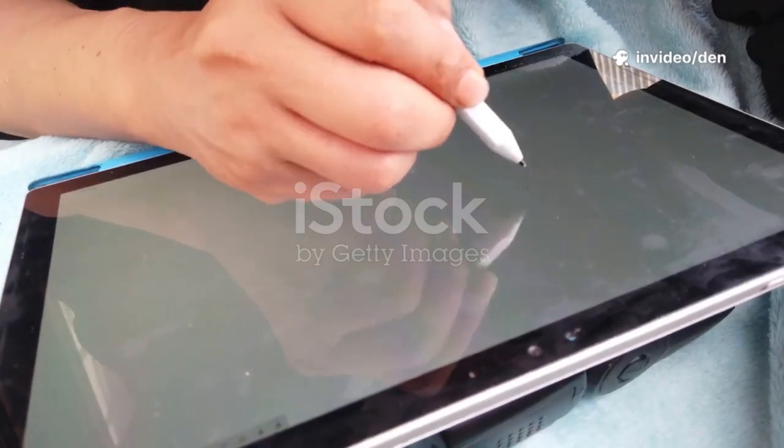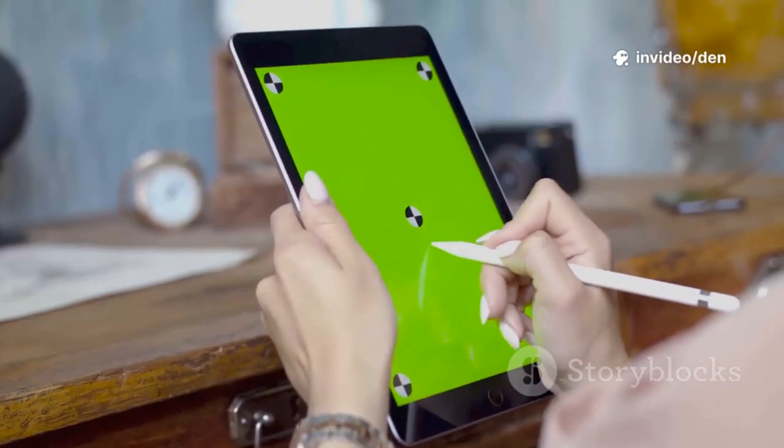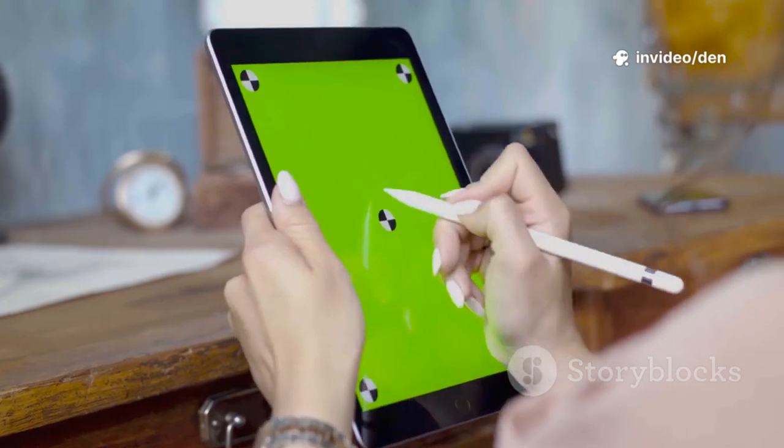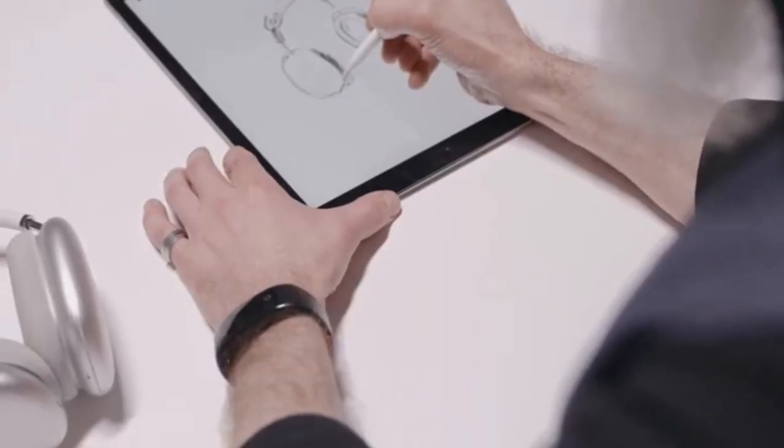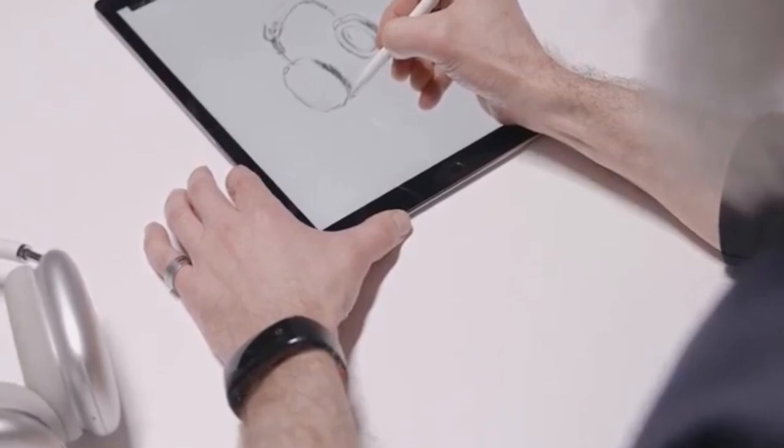Looking for the best drawing apps for your Android tablet? Whether you're a beginner or a pro, I've tested and ranked the top free and paid options so you don't waste time guessing. Let's dive into the 10 best Android drawing apps for 2025.